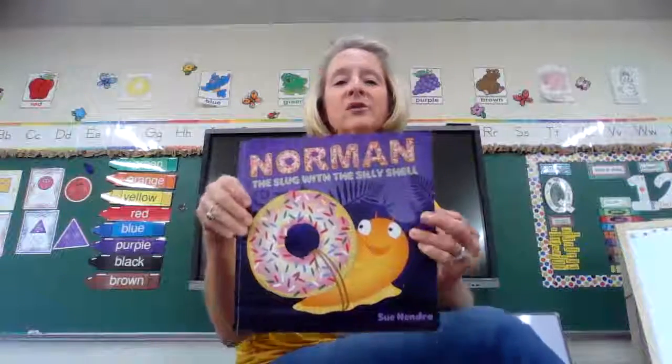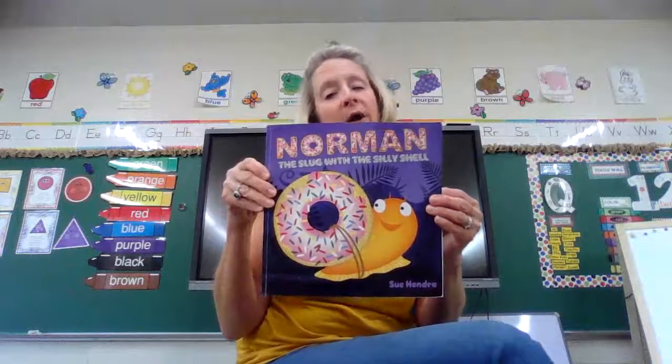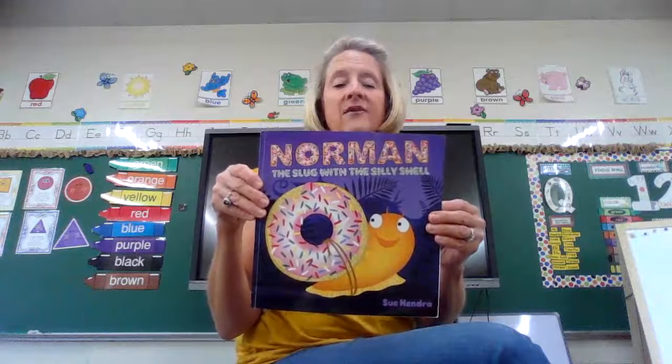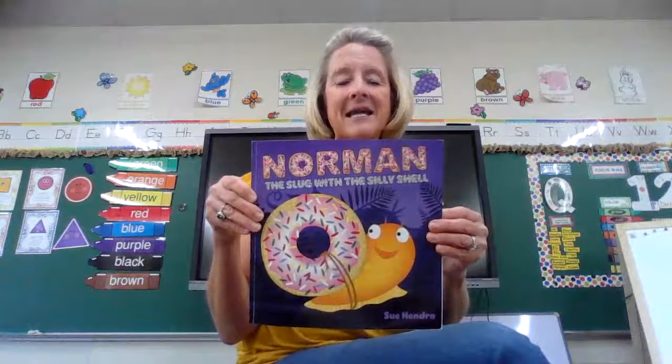I'm reading you this story today for the letter S, because that's the letter we're on this week. And that letter makes this sound: S, S, S. Everybody do that with me. S, S, S.